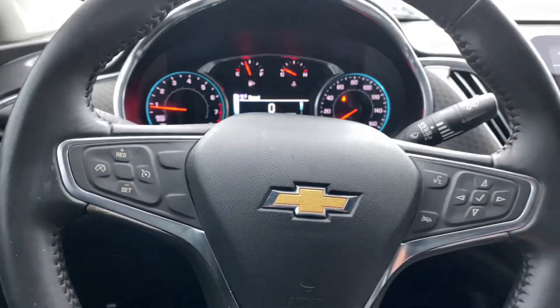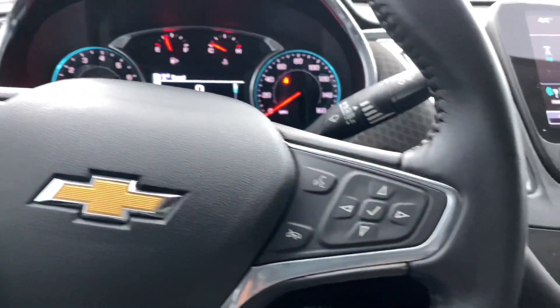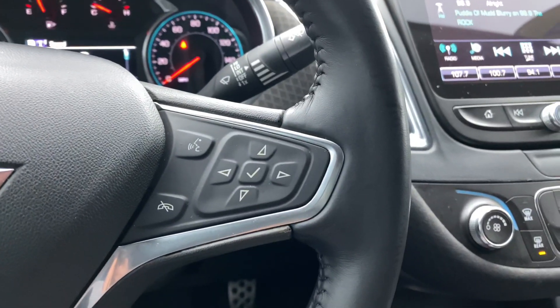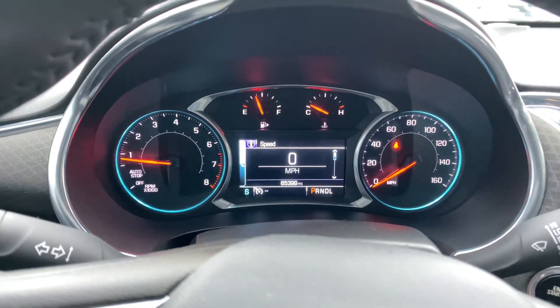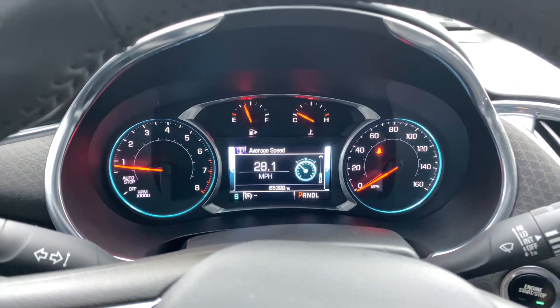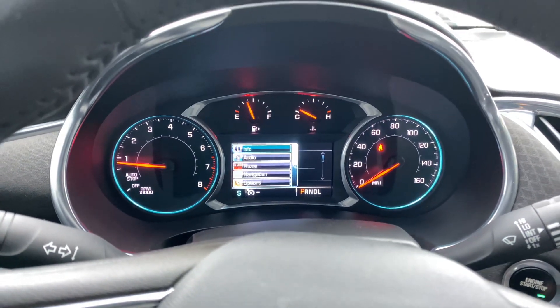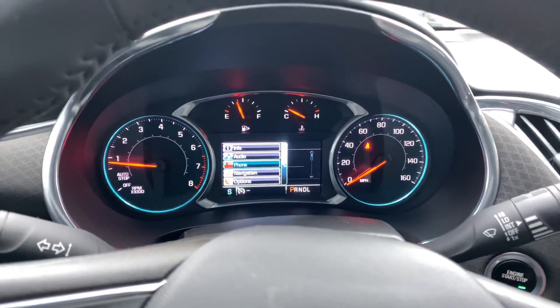Mounted on the steering wheel, which is leather-wrapped, you're going to have cruise control options. On the right-hand side, voice recognition and Bluetooth, and the directional pad will control your driver display. On the main screen, you can see a lot of great vehicle information, check audio, phone, and navigation options, as well as various settings to customize the vehicle.